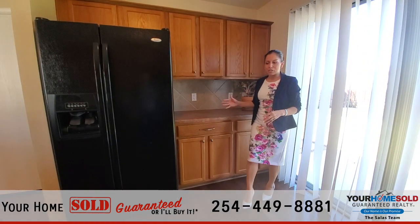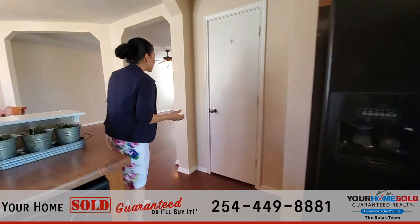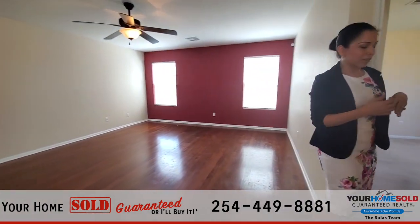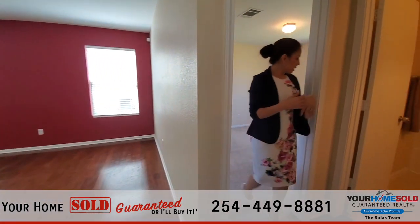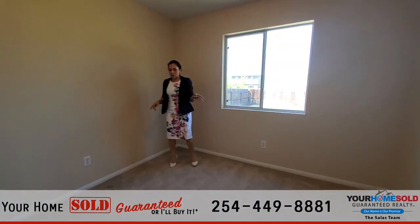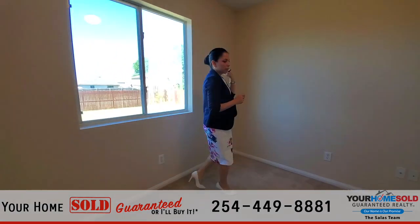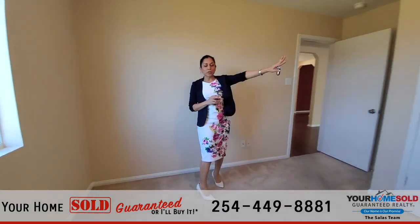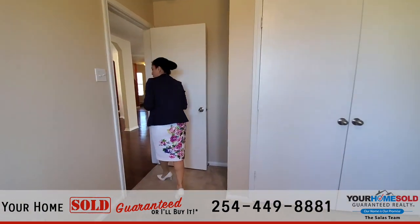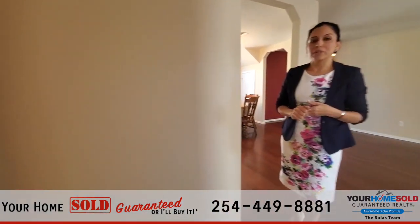It does give you additional counter space, which is always awesome, because you can never have too much counter space. You definitely have lots of cabinets for all your storage needs. So right this way, we'll tour the first bedroom — it is downstairs and this is the only bedroom downstairs. This is bedroom number one. It does have a large window that oversees the backyard, which is a super plus. You do have the carpet flooring, plenty of lighting, and double doors that give you a large closet right there.